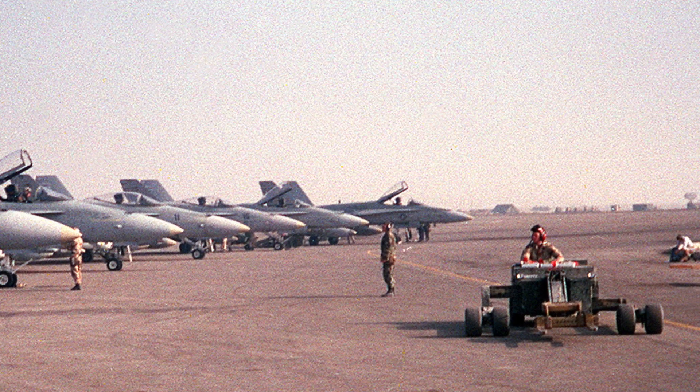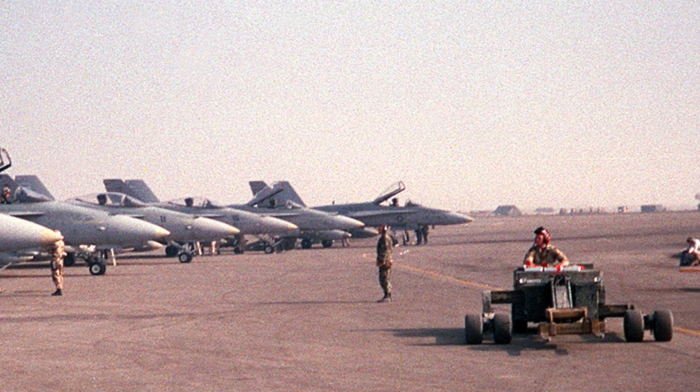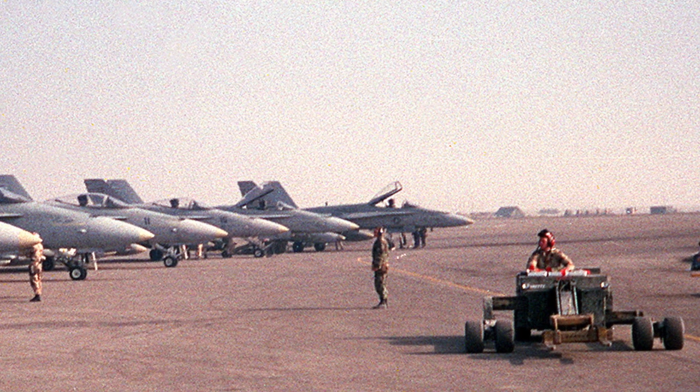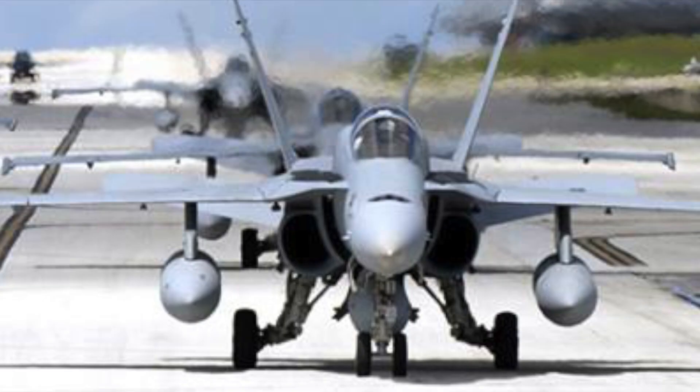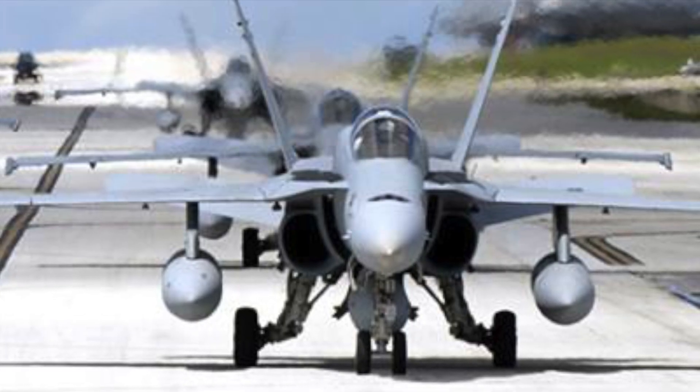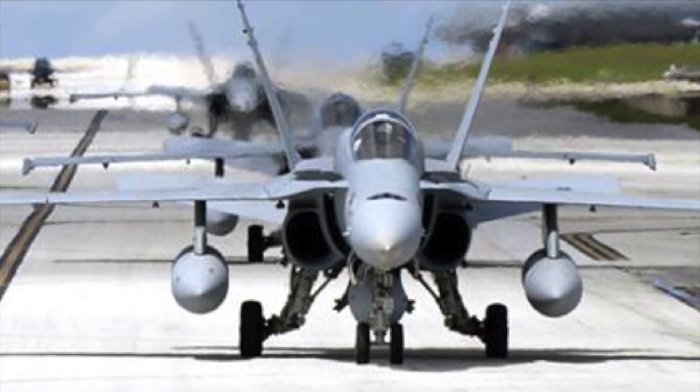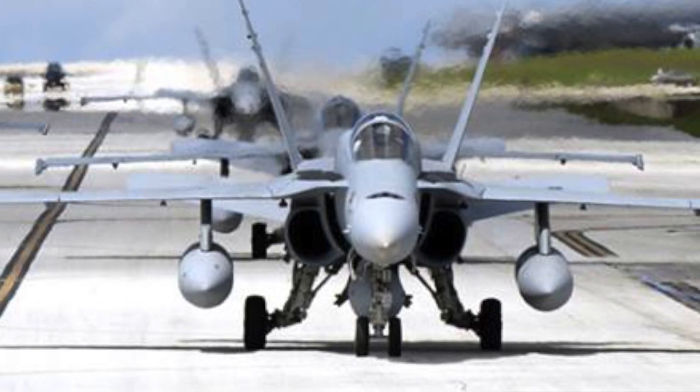The versatility of the aircraft can be gauged by the fact that on the first day of Operation Desert Storm, two F/A-18 Hornets, each carrying four 2,000-pound bombs, shot down two Iraqi MiGs and then proceeded to deliver their bombs on target.